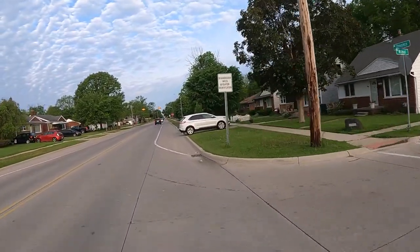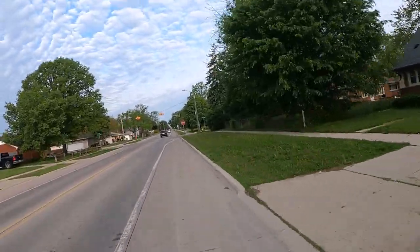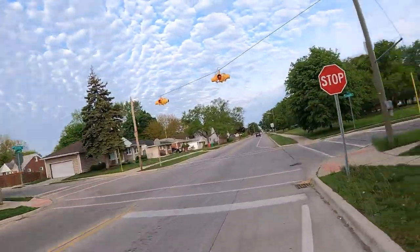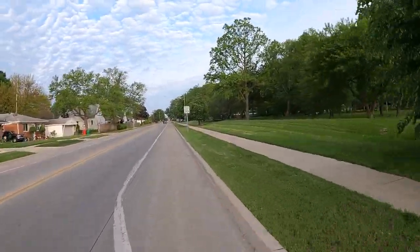I try to portray a good image for cyclists when I'm on the road. I ride this thing a lot — I ride it every day. If it's not raining or it's not going to rain, I'm on the bike.